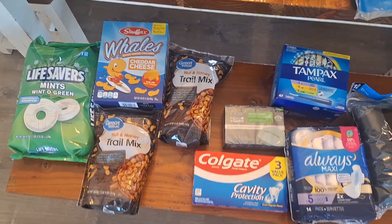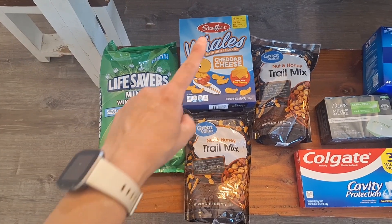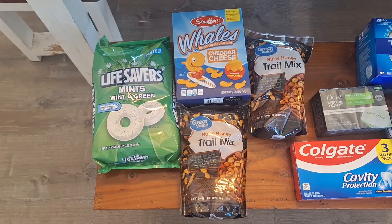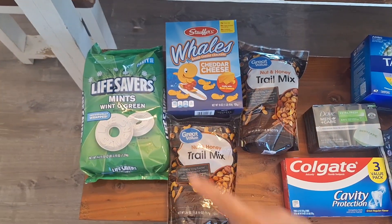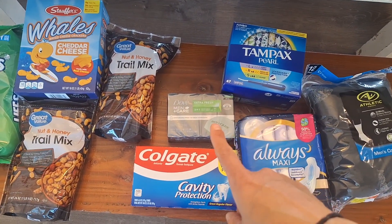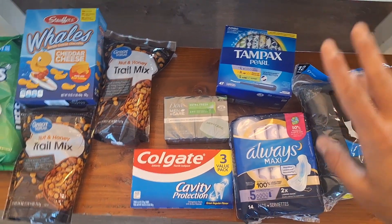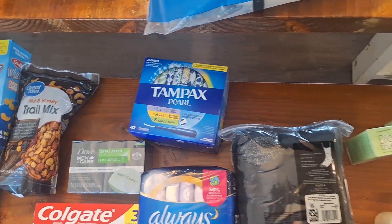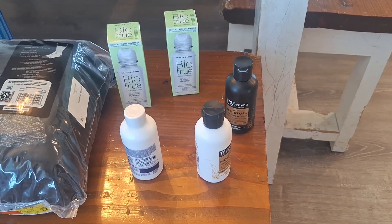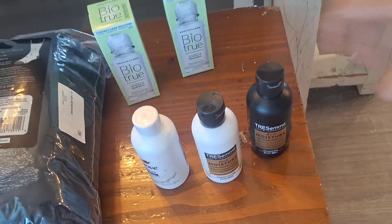This stuff is for the kiddos for their trip: mints, Whales. This is stuff we don't ever buy, but they needed snacks to take. The trail mix we do get, but the Whales and mints not really — I just thought it would be a good thing for them. My oldest son needed more soap, toothpaste, feminine products, and more socks, as did my husband. We also got some travel-size items: contact solution, body wash, shampoo, and conditioner.